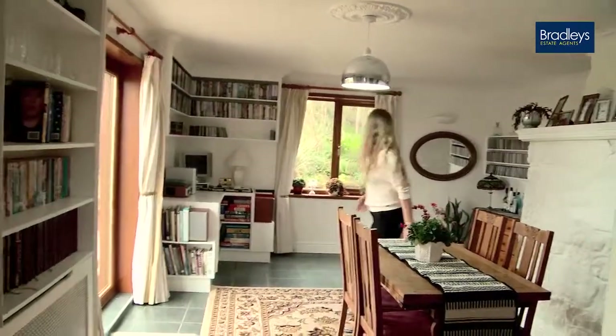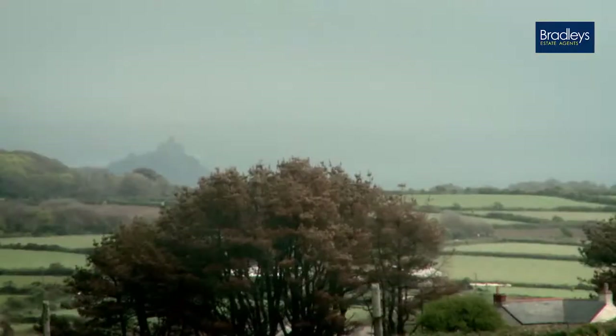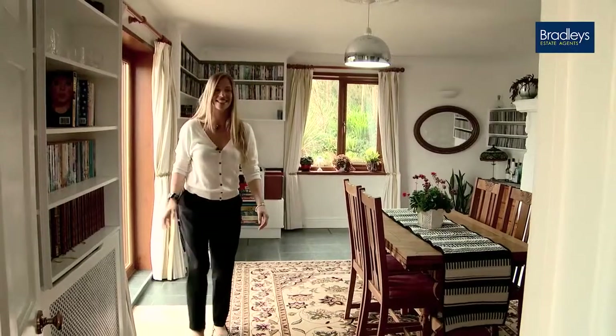The dining room is a really good size and it's nice to have these doors that open up onto the patio, from where you can look as far as St Michael's Mount in the distance.